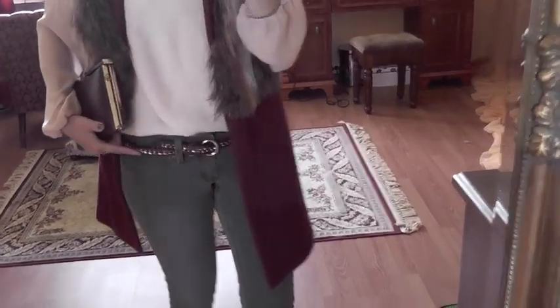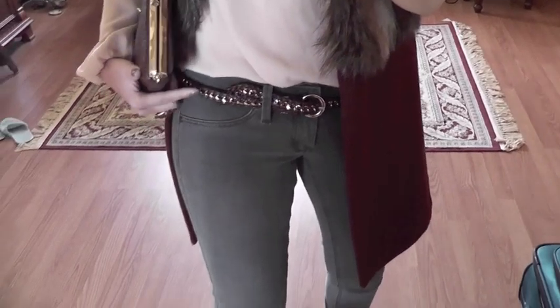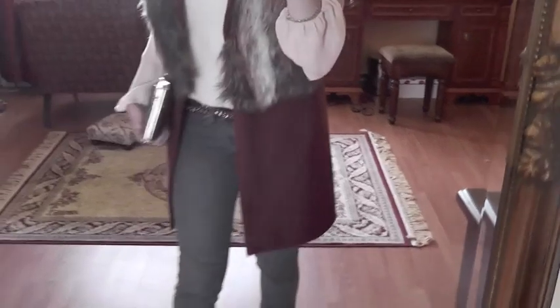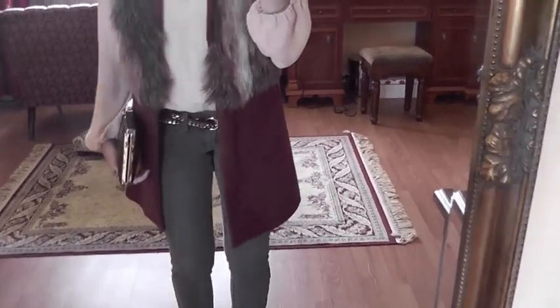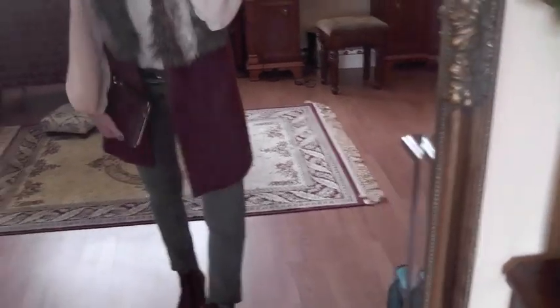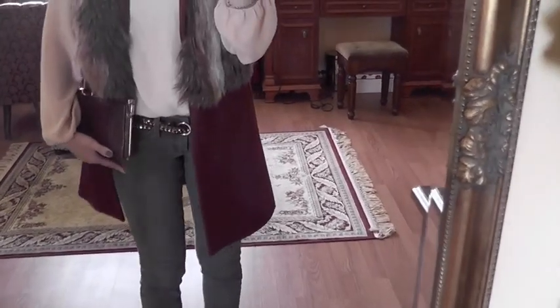My belt is this gold and brown woven belt from Zara — I think I got it last year. The jeans you guys saw before are these gray stretchy Mango jeans.